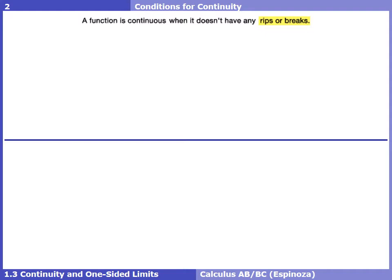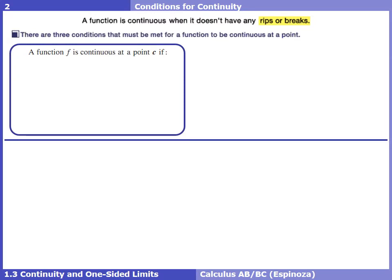Continuity is still the idea of a function or graph that doesn't have any rips, breaks, jumps, or holes. But how do we determine continuity without necessarily looking at a graph? There's just a few checks we have to do to a function. Think of it as a little checklist — every time you determine if a function is continuous at a point, all three conditions must be met.